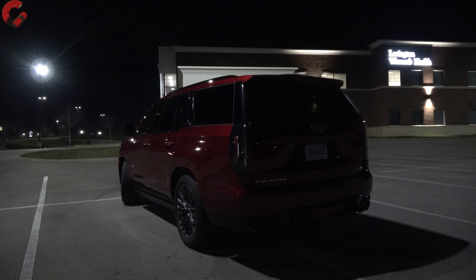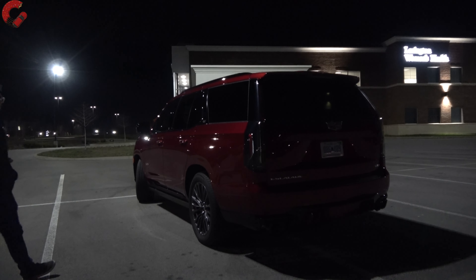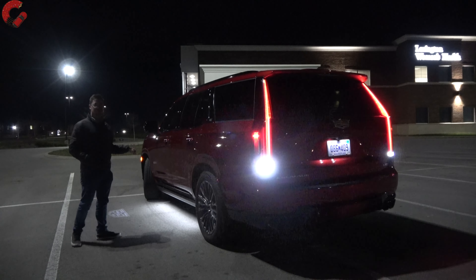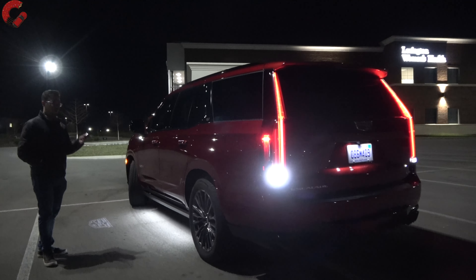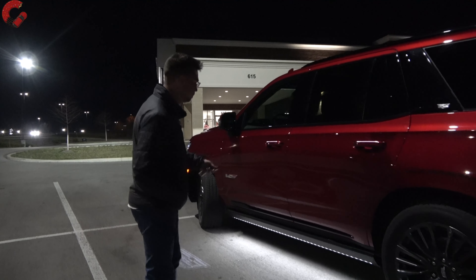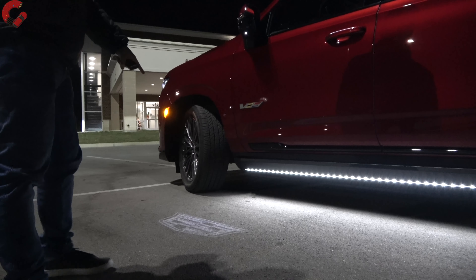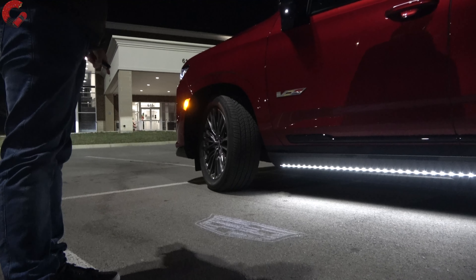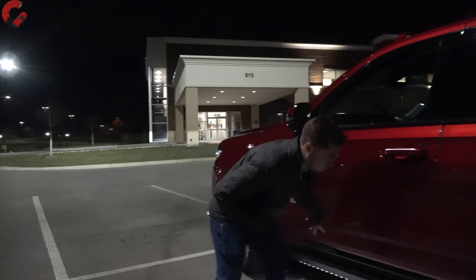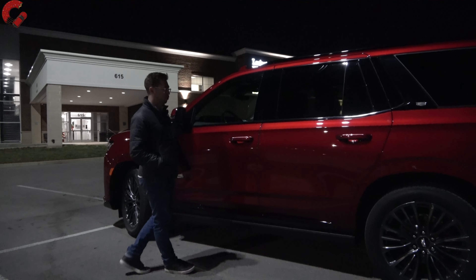Starting off with what happens when you walk up to the Escalade itself. With a very pricey vehicle like this you have proximity sensing, which means as you walk up the headlights and taillights turn on with a cool animation. We also get a projection puddle lamp of the Cadillac logo — easy to see even in the daytime. On the bottom of the running boards there's also a light strip, making it super easy to see if you're about to step in a puddle.